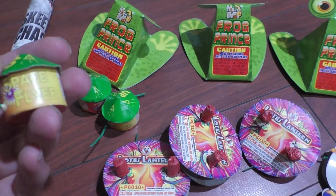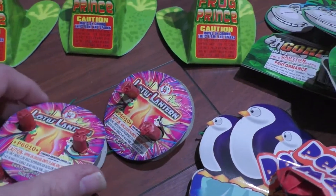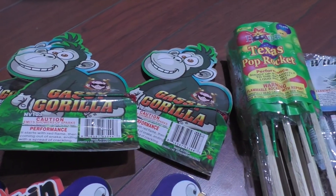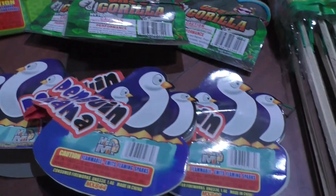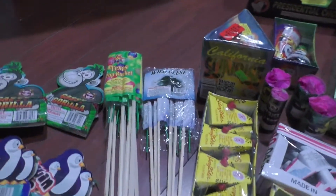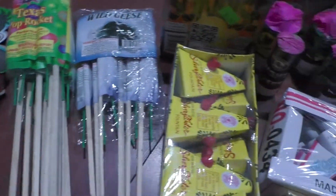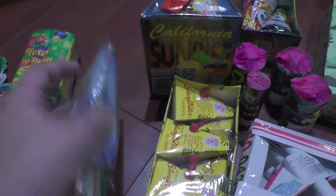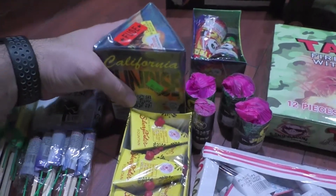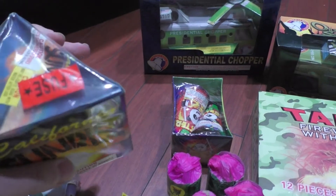These little flashing fireworks guys — three of these — I guess they're by Skysong, that's a brand, never heard of them. Space Flyers, three Frog Princes by Mighty Max, three Lotus Lanterns, some Casey Gorillas, Sky Bacon Penguin Mamas, and Mighty Max. Got more of the ground stuff later.